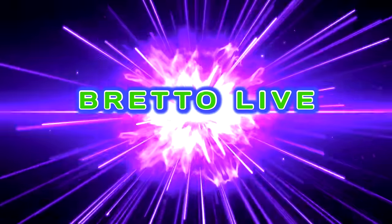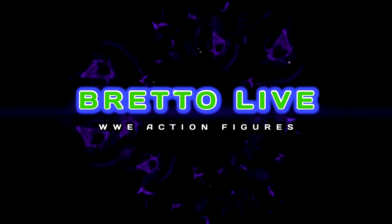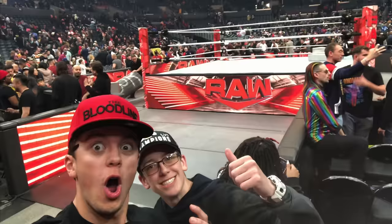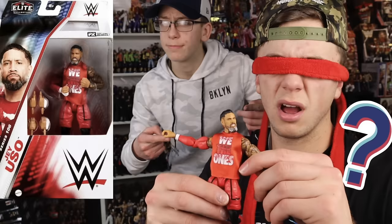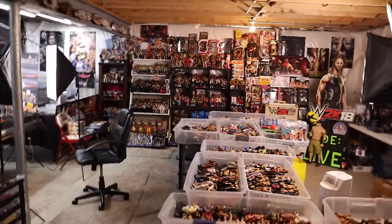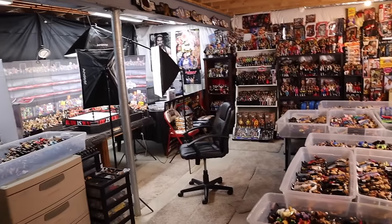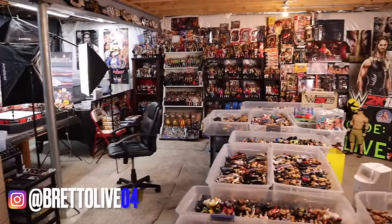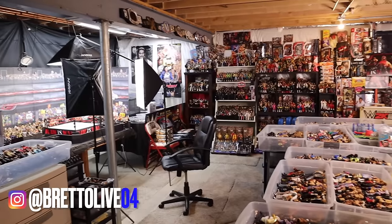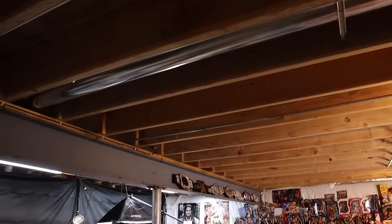I've been collecting WWE action figures for 13 years, and this is my collection room tour. What's up guys, the phenomenal AJ Styles and you're watching Bretto Live. What is going on guys, Bretto Live back with another video. It's 2024 and that means a fully updated WWE action figure room tour - in this case, basement tour.